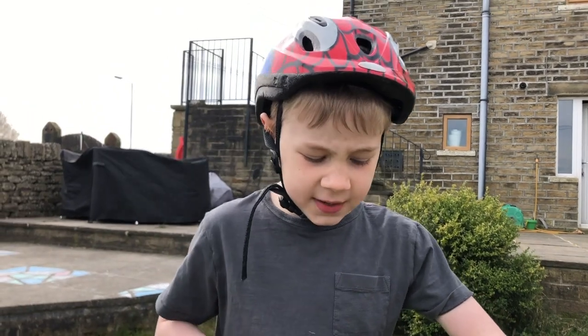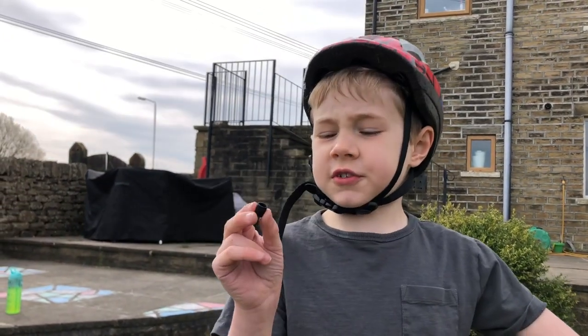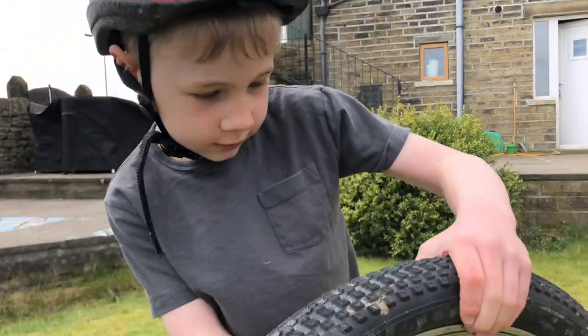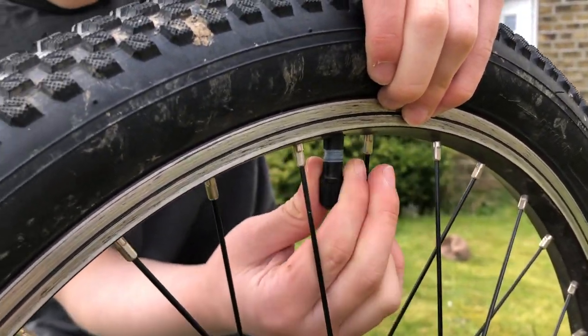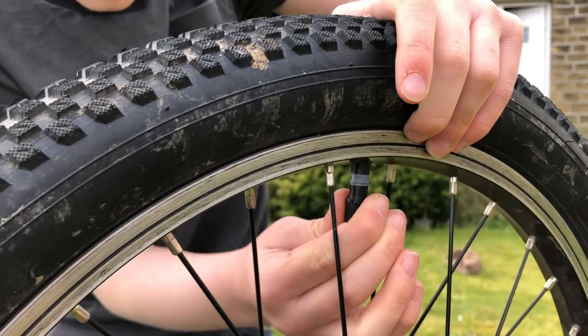After you finish pumping up your tires, you should always screw this little cap back on, and it should always be nice and tight.